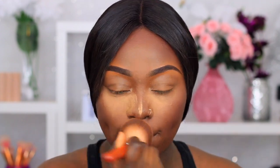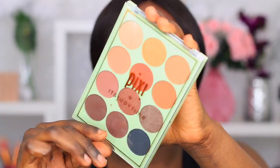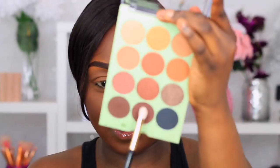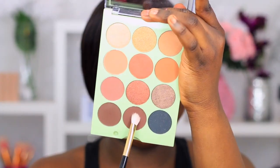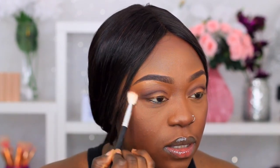Moving on to the eyes — I'm gonna grab my Pixi It's Judy Time palette. I'm gonna work a shade right into the crease. This is my first time ever using a Pixi eyeshadow and I must say I am shook. Then I'm gonna go in and grab Brick to blend out the edges, but there's a lot of kickback with this palette, so I'm switching over to my Juvia's Place Zulu palette and using this pink shade instead.